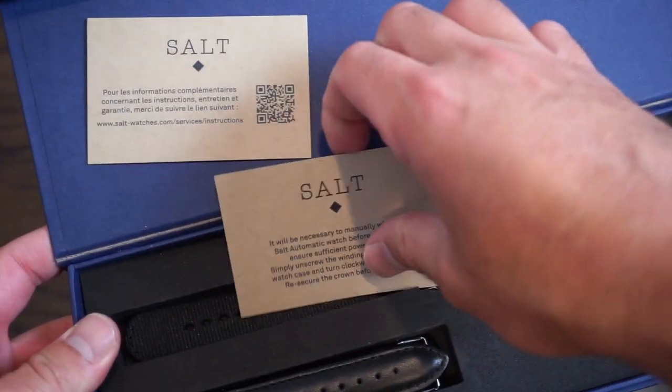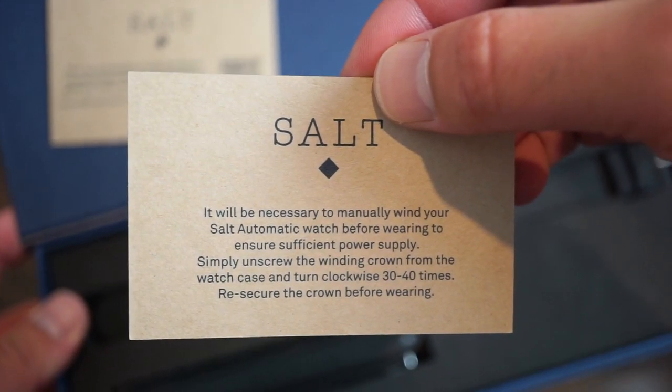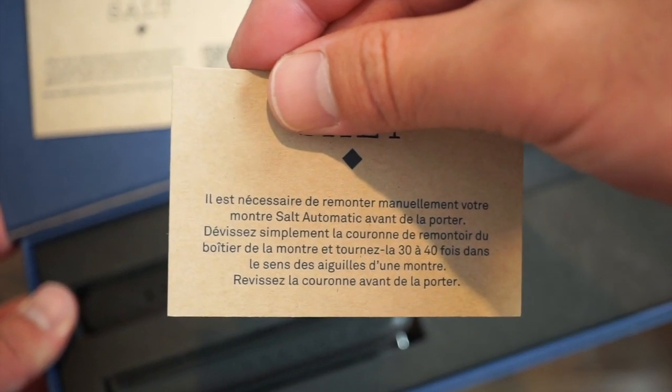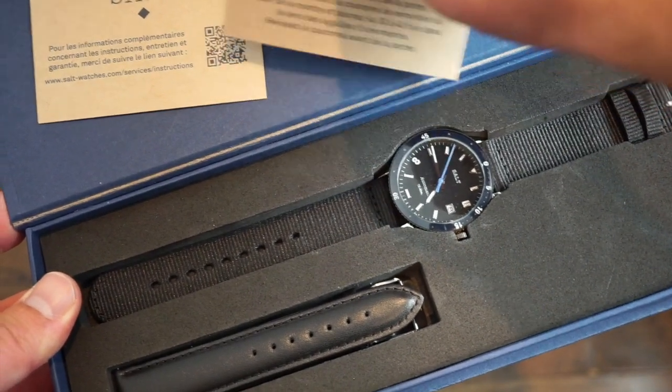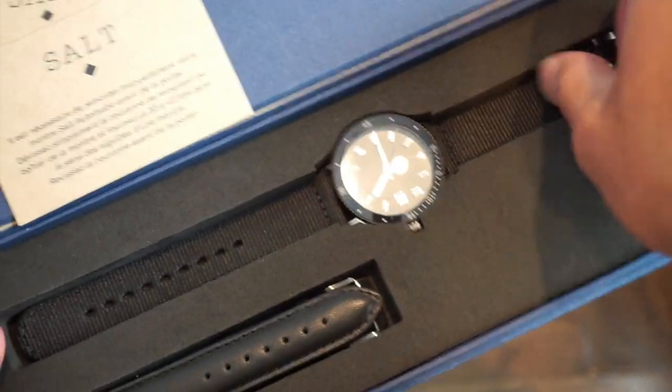There she is. You can see Salt here — here's the little card that comes with it. It says it'll be necessary to manually wind your watch 30 to 40 times — this is in French. And you get your warranty card with a little QR code, which is pretty cool.